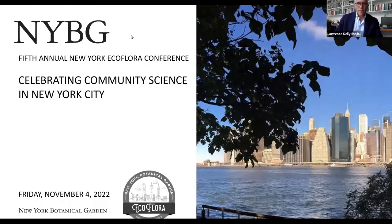Hello, my name is Larry Kelly, and I'm Vice President for Science Administration at the New York Botanical Garden.